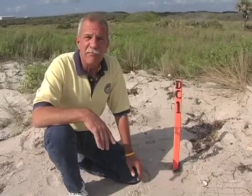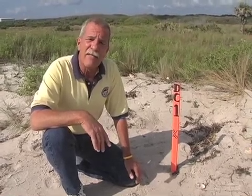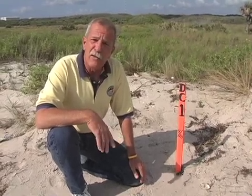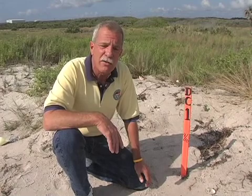Just observe it, leave it alone, don't dig into it. 55 days for loggerheads, up to 70 days for the leatherbacks. Hopefully, the little turtles will hatch out. You'll see tracks going down to the beach where the little hatchlings scurried back into the ocean.